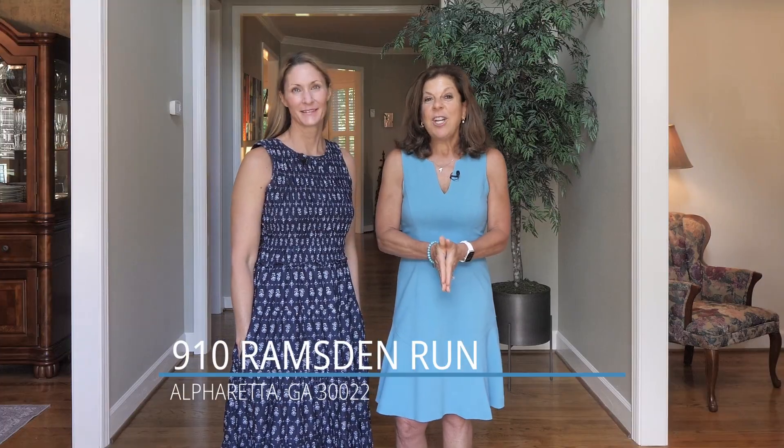This mint condition three-sided brick home is an absolute treasure, boasting recent upgrades such as newer siding and windows. Rest assured, this home is in impeccable condition.